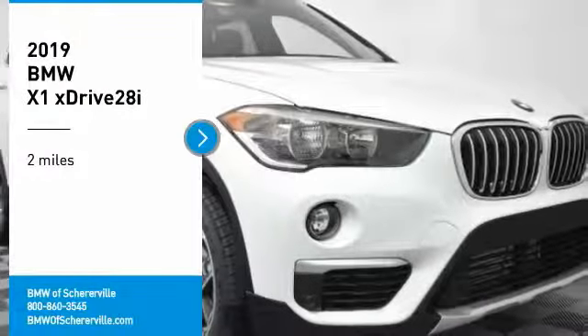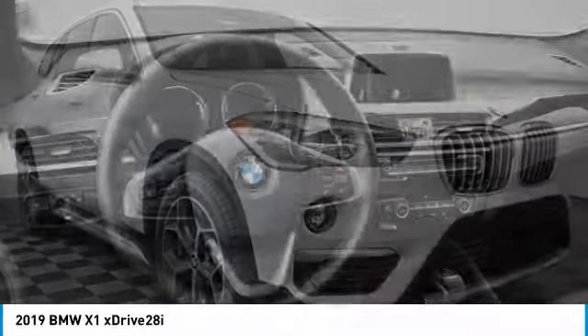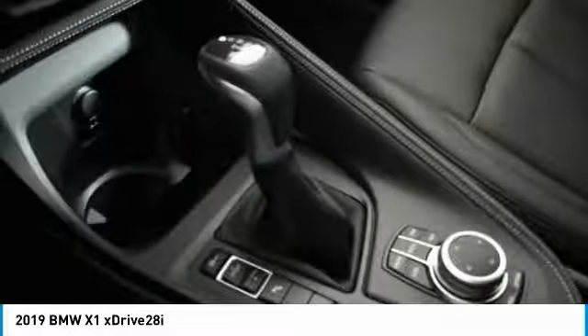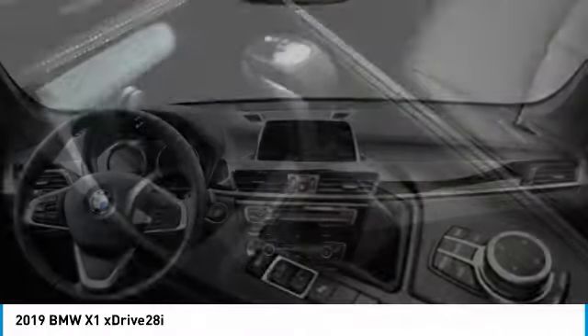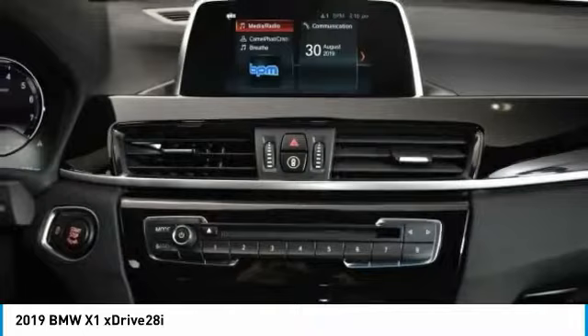Looking for the right vehicle? Check out the 2019 BMW X1. Based on the BMW 3 Series, the X1 is a compact crossover SUV. Slightly smaller than the X3, the X1 gives you all the refinements,